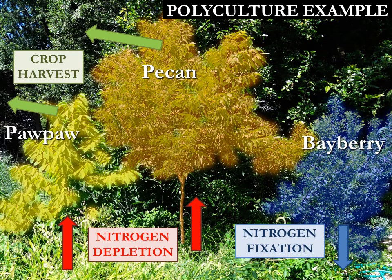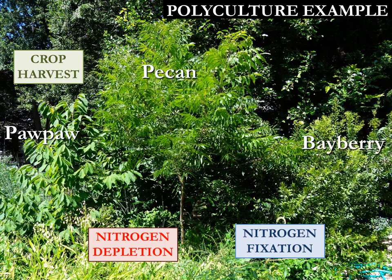So the third plant in the polyculture is a bayberry, which has the ability to fix nitrogen into the soil through its symbiotic relationship with root bacteria. They take atmospheric nitrogen and fix it into the soil, making it available to the other plants in this polyculture and sustaining them in their crop year after year.